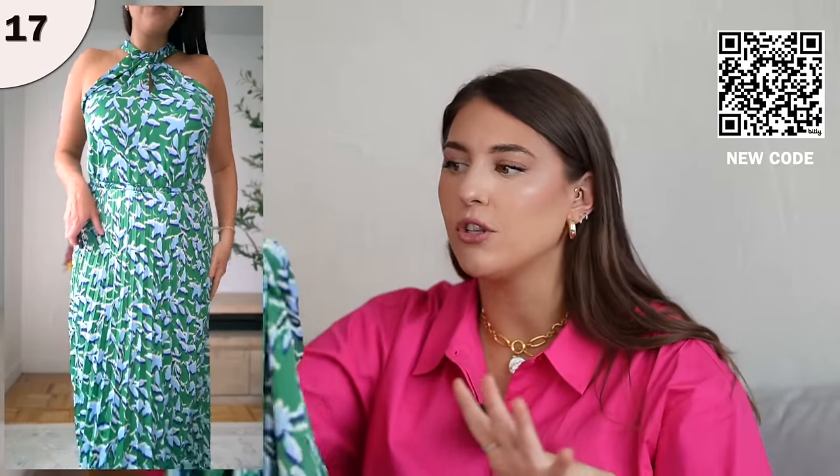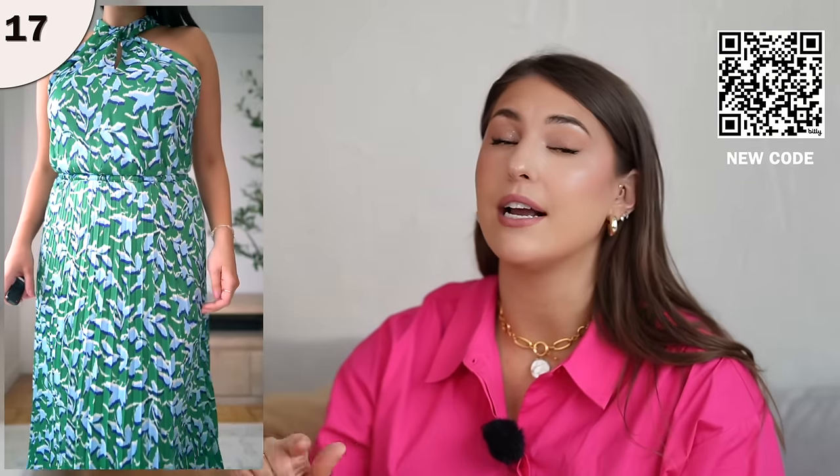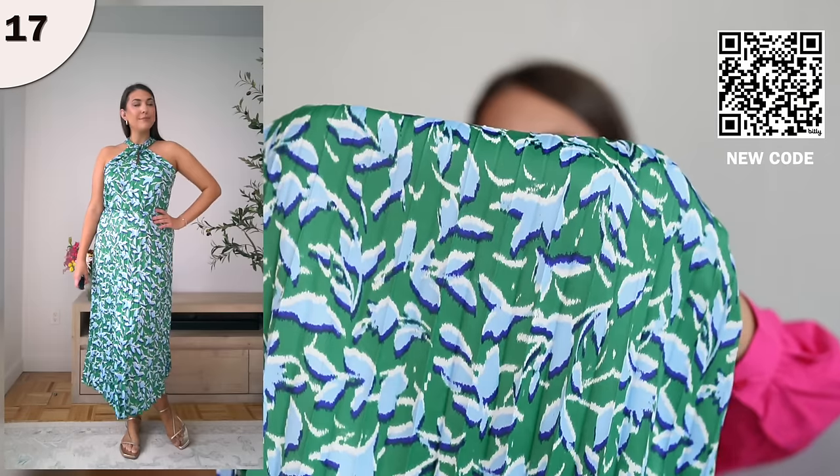It's nice and long, has a nice halter neckline, and I'm wearing this in a size large, which fits true to size. Just wear a strapless bra underneath. It's a really nice option that gives an overall dressy look. With Walmart, these do come in different patterns, but I think this particular pattern is really pretty.